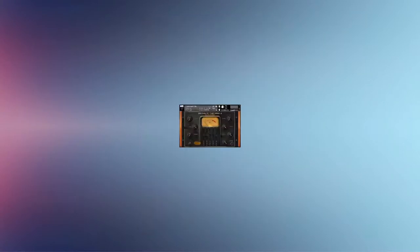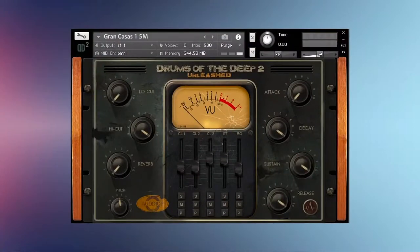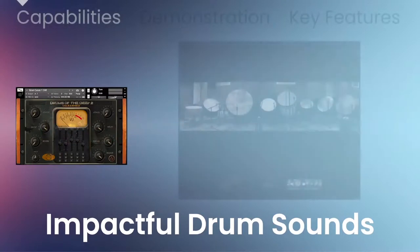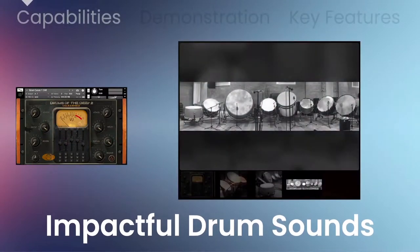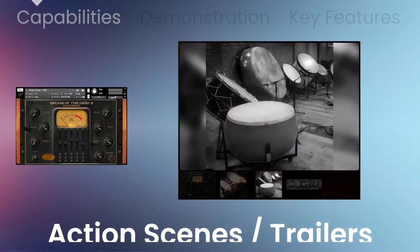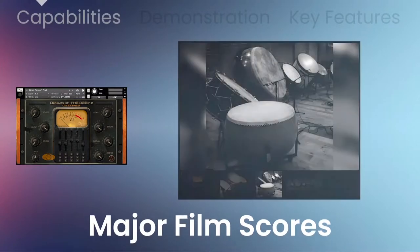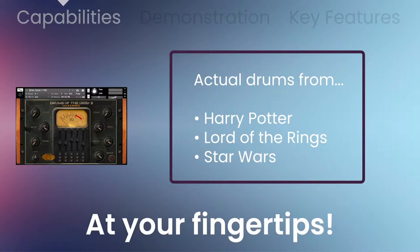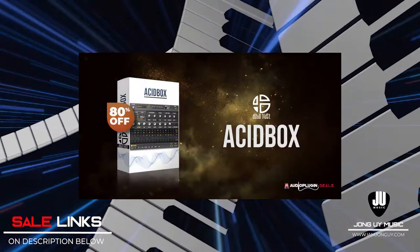Drums of the Deep by Audic is 71% off. This is Drums of the Deep 2 for only 59 euros. Audic recorded as many as 8 drummers at once for a sound that can only be described as cataclysmic. This library features over 50 percussion instruments. Check the links below.